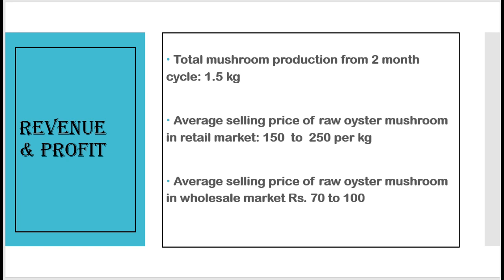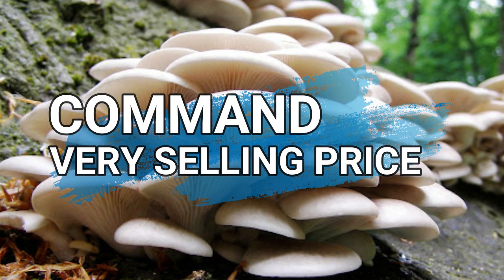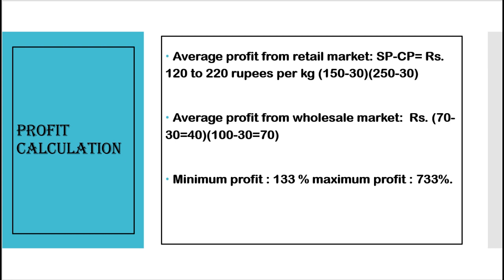Total mushroom production under optimal conditions from one fruiting bag in a two-month cycle is 1.5 kilograms, but let's calculate the profit for just one kilogram per bag. Average selling price of fresh oyster mushroom in the retail market is 150 to 250 rupees per kilogram, and in the wholesale market is 70 to 100 rupees per kilogram. With a cost price of just 30 rupees, average profit from retail is 120 to 220 rupees per kilogram, and from wholesale is 40 to 70 rupees per kilogram. The minimum profit percentage is 133% and maximum is 733%.